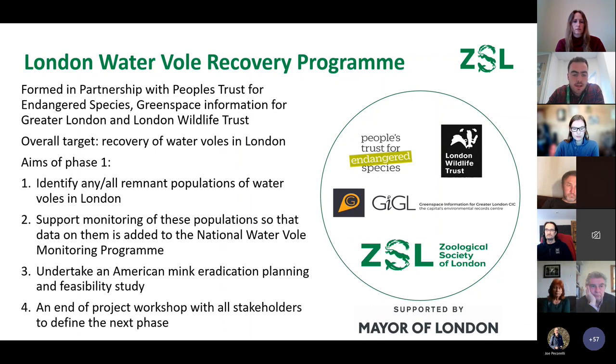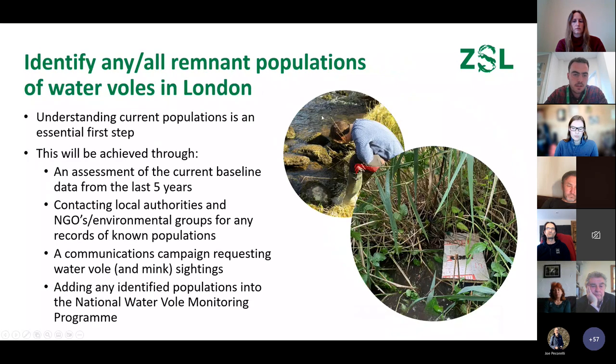Thirdly, we'll look at an American mink eradication feasibility study — as mentioned, this is one of the prime reasons water voles have declined. And finally, there'll be an end-of-project workshop with all stakeholders to define next steps, work out priorities, and springboard from there.